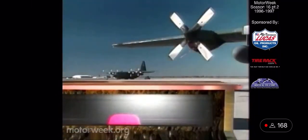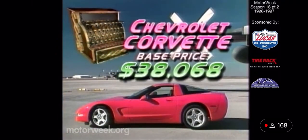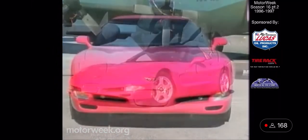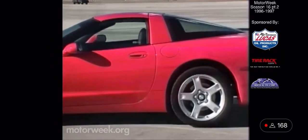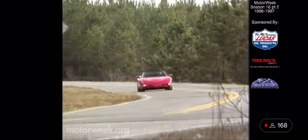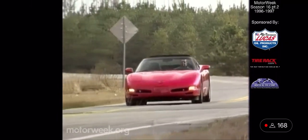The Corvette delivers on the bottom line, too. The base price of $38,068 is practically unchanged from the model it replaces. Expect a new convertible soon, while rumors persist about a lower-cost fixed-roof coupe. The 1997 Chevrolet Corvette is indeed here at last and stands as a proud testament to the passion and persistence of the engineers that coaxed it into being. So will enthusiasts embrace the new Vette? As far as we're concerned, the line starts right here.